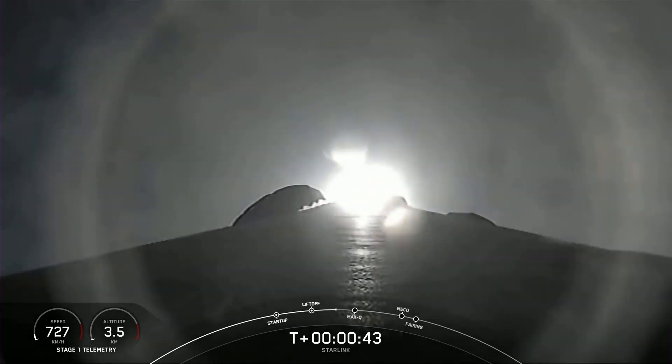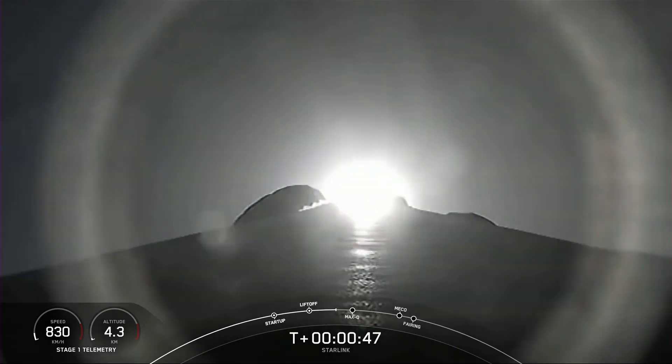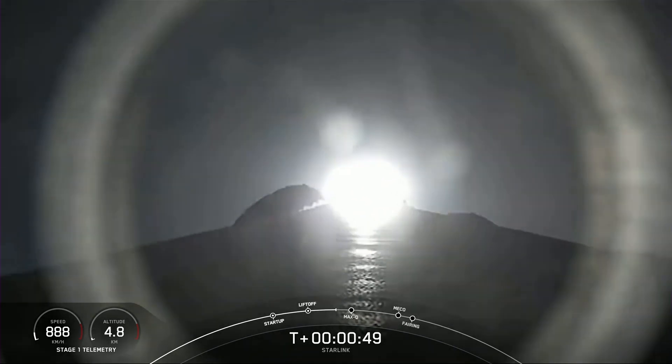Falcon 9 has successfully lifted off from Space Launch Complex 40 at Cape Canaveral Space Force Station, carrying our stack of 53 Starlink satellites to low Earth orbit.